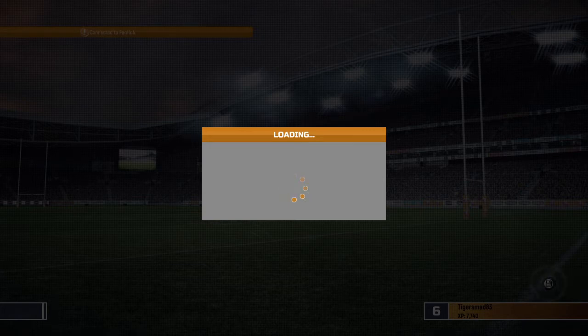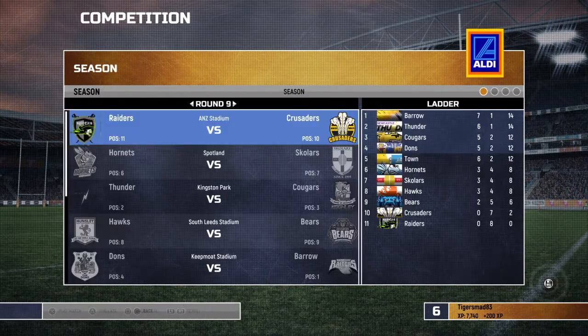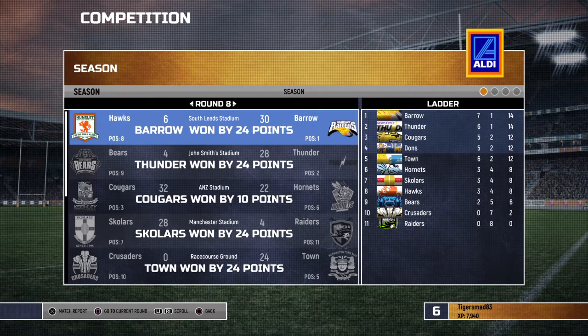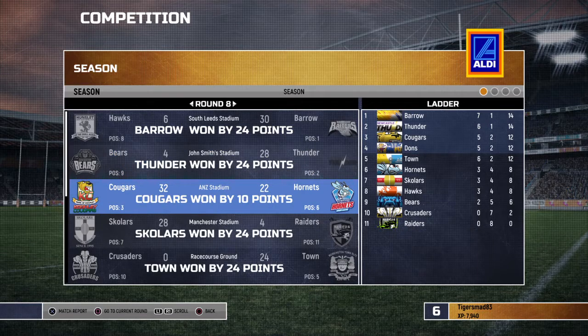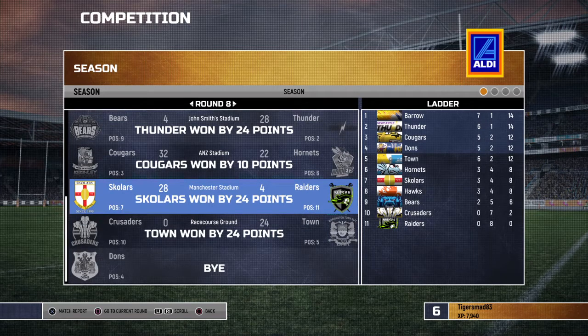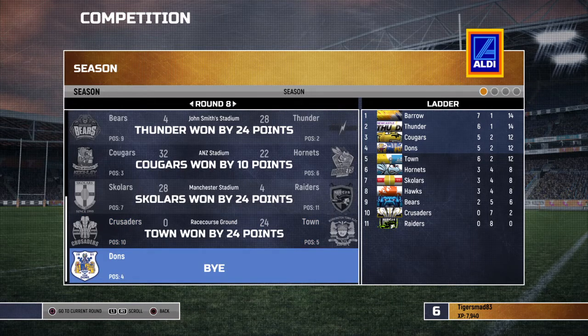We'll have a look at the table. Running through the results of round eight: Coventry 4, Newcastle Thunder 28; Keighley 32, Rochdale 22; London Scholars 28, West Wales Raiders 4; North Wales Crusaders 0, Workington Town 24; and Doncaster have the bye. Barrow are now top of the table with 14 points on points difference. The Hawks are now in eighth position. The two Welsh regions are at the bottom — one has nothing, the other has two points for the bye.